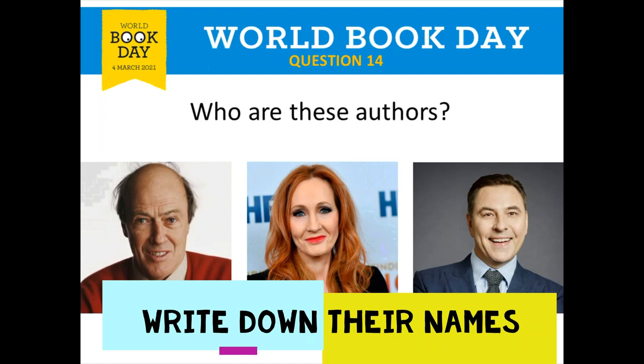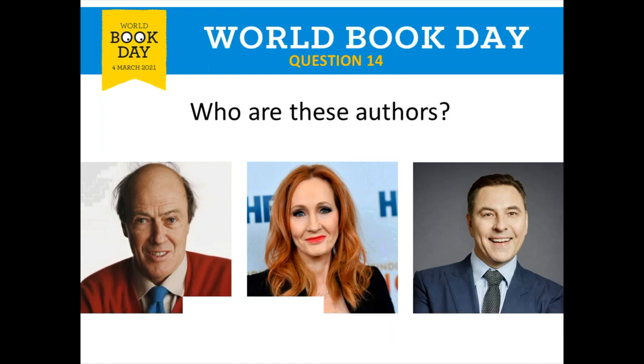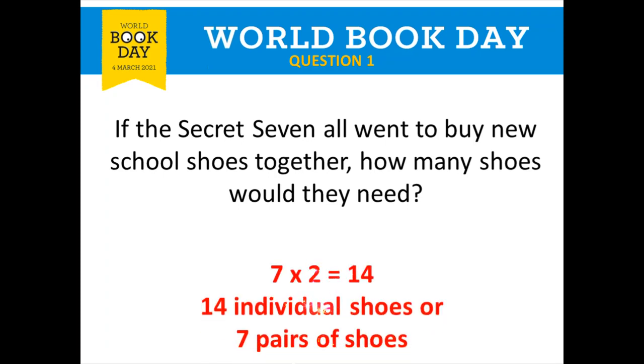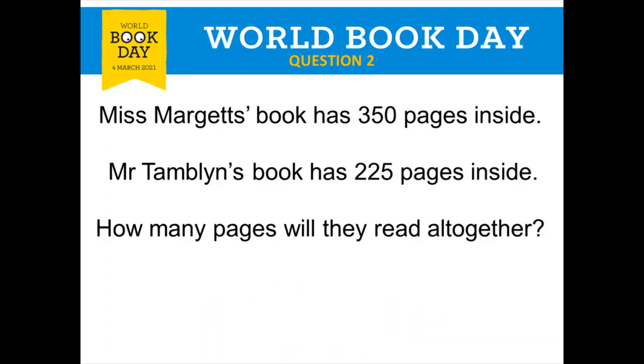Pause the video if you need more time because I'm going to go through the answers now. Let's see our answers for round one — here come your maths answers. Question one: if the Secret Seven all went to buy new school shoes, there are seven of them and they need two shoes each, so seven times two. You can either write 14 individual shoes or seven pairs — both are correct. Give yourself a tick. Question two: 350 add 225 gives you 575 pages altogether. Give yourself a tick if you got that one.